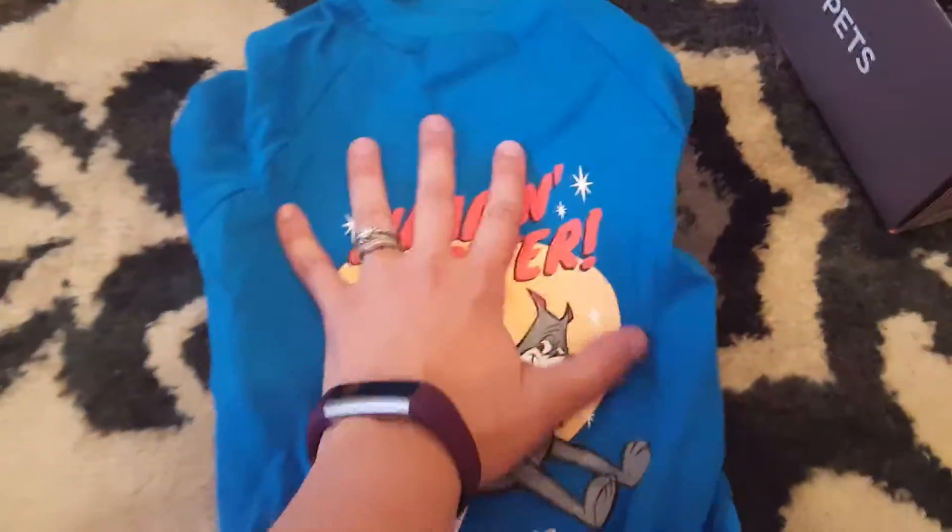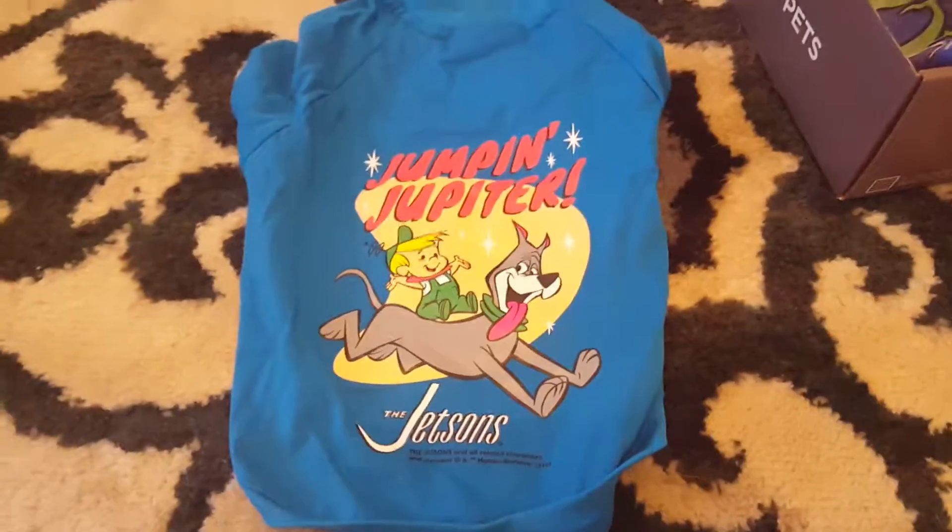Here's our little dog shirt — Jumpin' Jupiter, the Jetsons! Now let's see what shirt is for the adults that comes with it, so we can match our puppy.